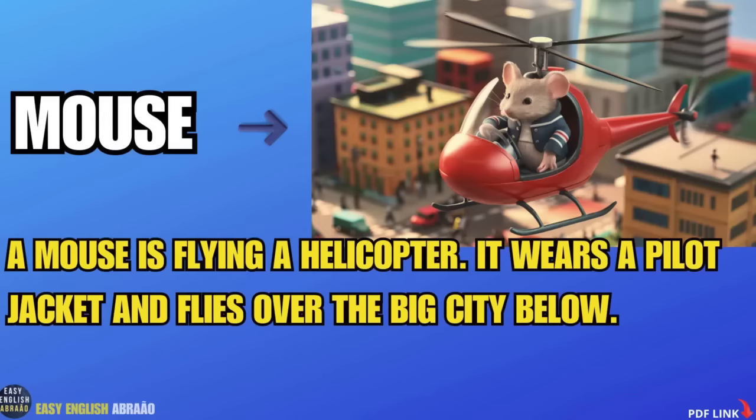Mouse. A mouse is flying a helicopter. It wears a pilot jacket and flies over the big city below.